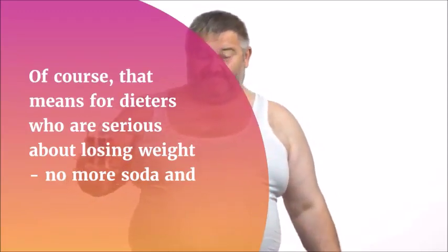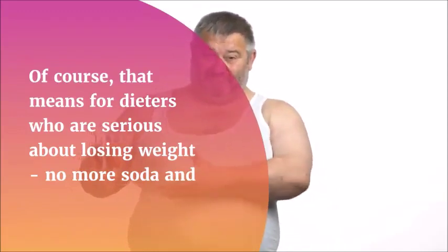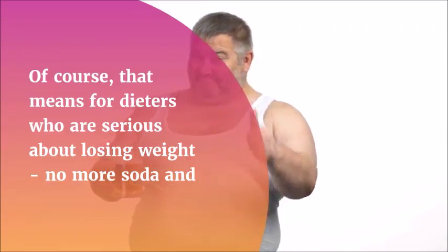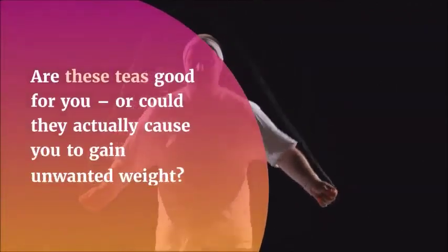Liz Swan Miller, creator of the Red Tea Detox, is a six-time best-selling author with over 10 years of experience as a practicing naturopath. She discovered the unique recipe for this energizing tea — the foundation of the program — during her travels deep into the heart of Africa.